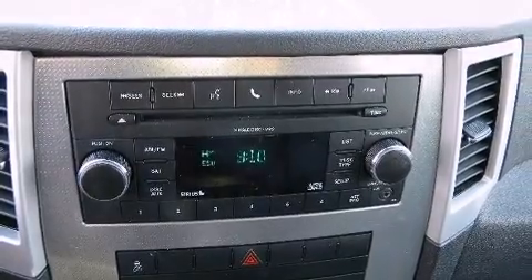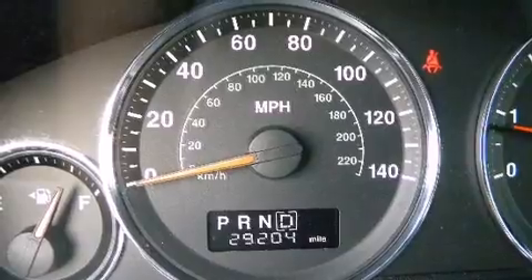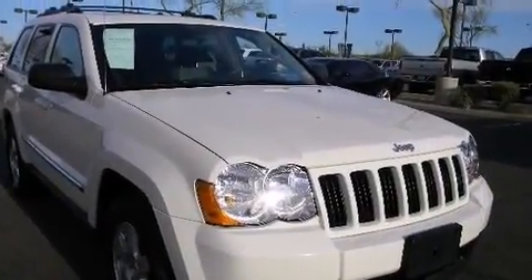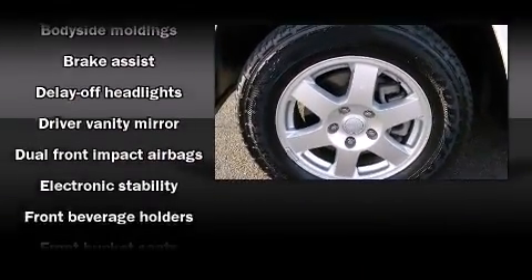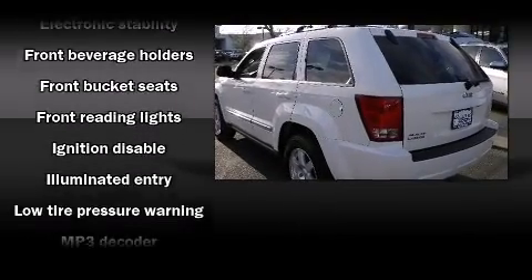Premium sound drives six speakers, providing you and your passengers a sensational audio experience. Jeep also prioritized safety and security with features such as dual front impact airbags, brake assist, ignition disabling, and four-wheel disc brakes with ABS.